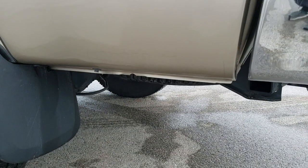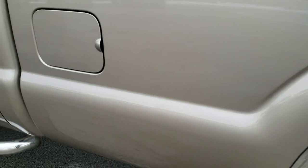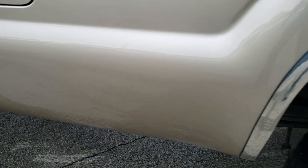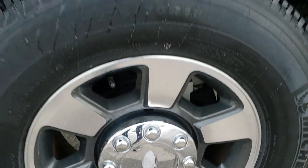It has the FX4 off-road suspension package, which gives you those Rancho shocks and the skid plates. Down this side of the truck it's just as clean as the passenger side — no dents or dings on the box — and this back rim is in exceptionally nice condition as well.